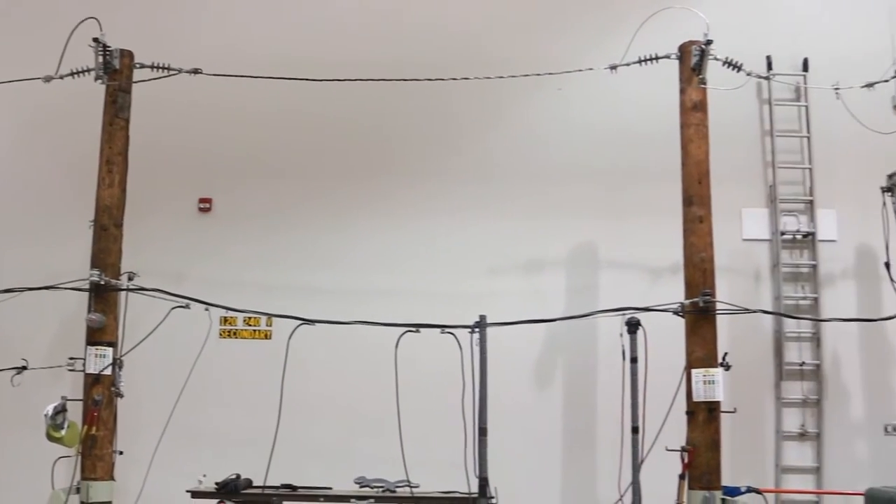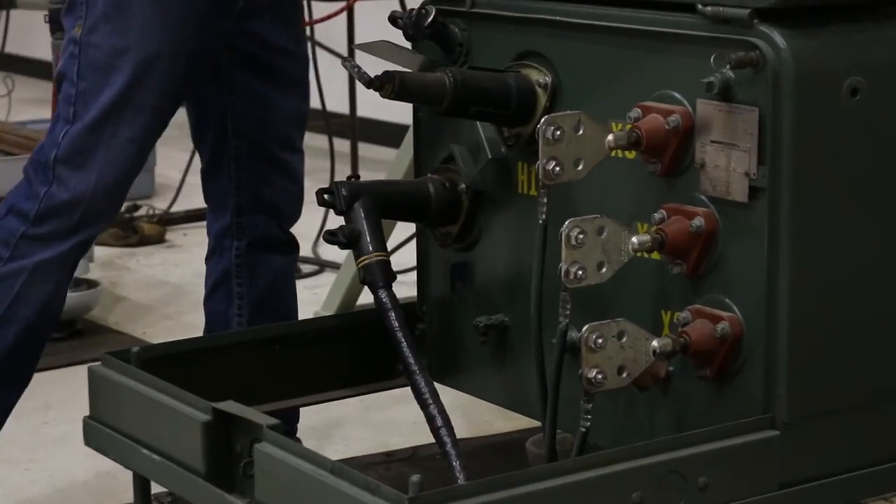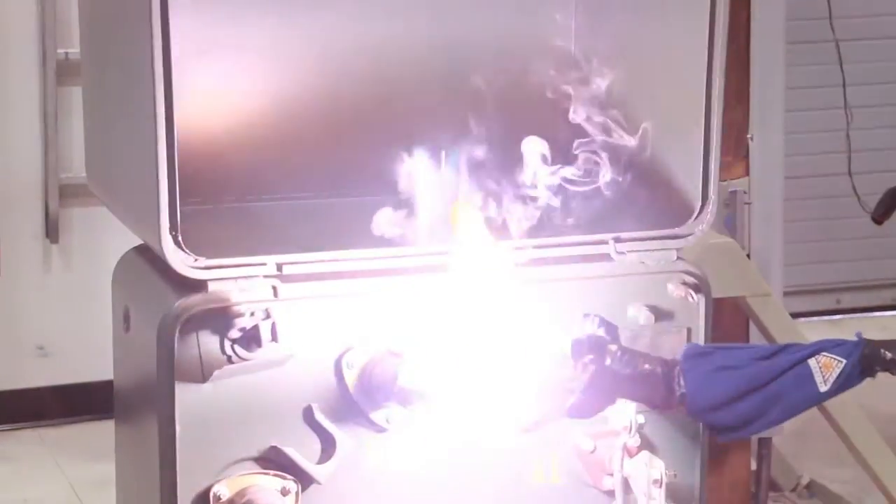Amperage, or current, is what kills. It takes less than one quarter of one amp — the amount used by a 25-watt light bulb — to put a heart into an irregular beating.